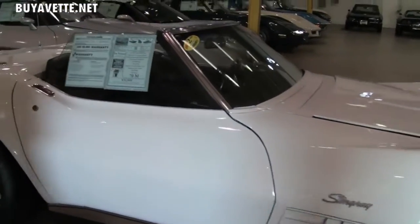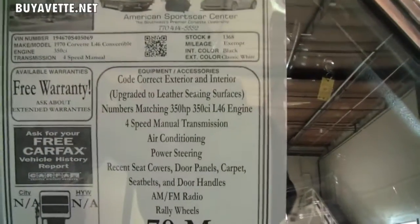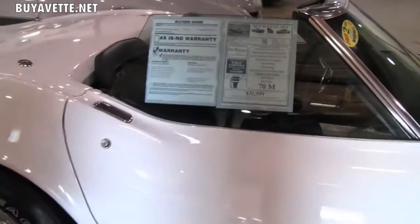This is a 1970, and it is a numbers matching vehicle. It's got a Chevy 350 with an L46 in it, four speed manual, air conditioning, and power steering.